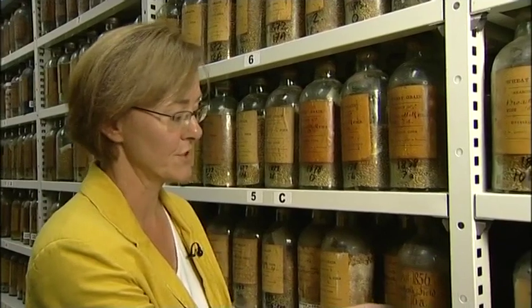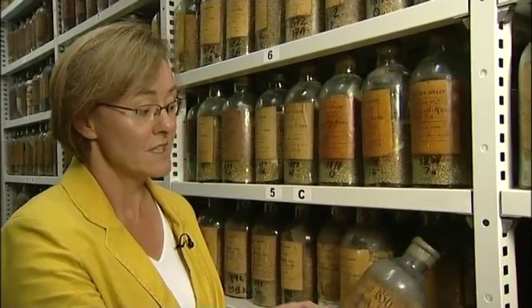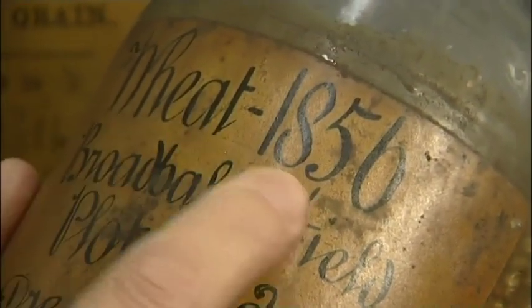These jars contain wheat grain samples from a world-famous experiment dating back to Darwin's time and looking at the use of fertilisers on wheat. This one is dated 1856.